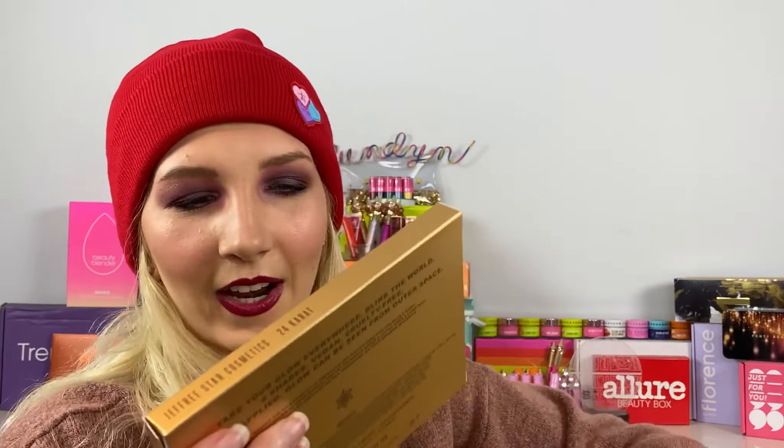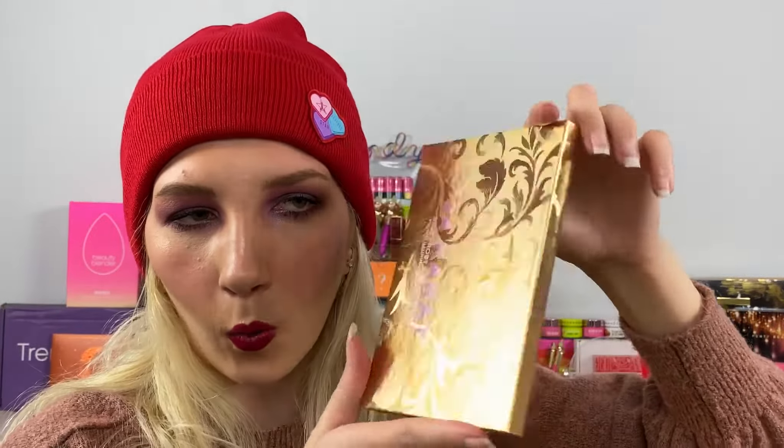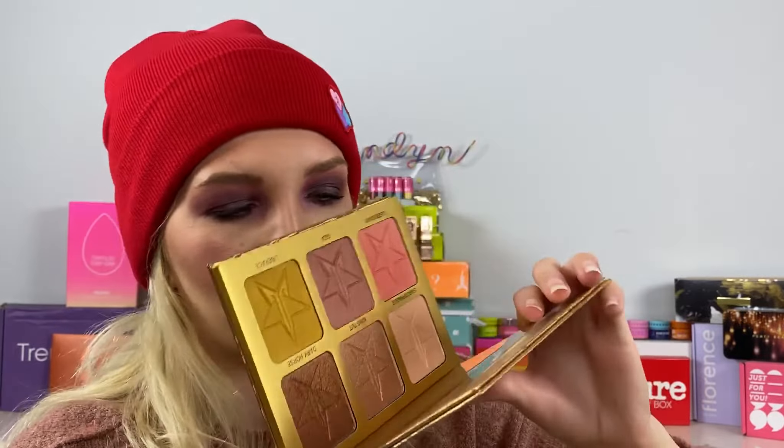It's the 24 Karat Skin Frost Pro palette — I do not have this yet! The only highlighting palette I have is the exclusive one from a previous mystery box. The packaging is amazing — I am truly amazed, those are so pretty. It's going right into my collection. For comparison, here's the Brain Freeze, which is the only other highlighter palette I have. So happy about this. There's one more thing in this box — a Jeffree Star mirror.